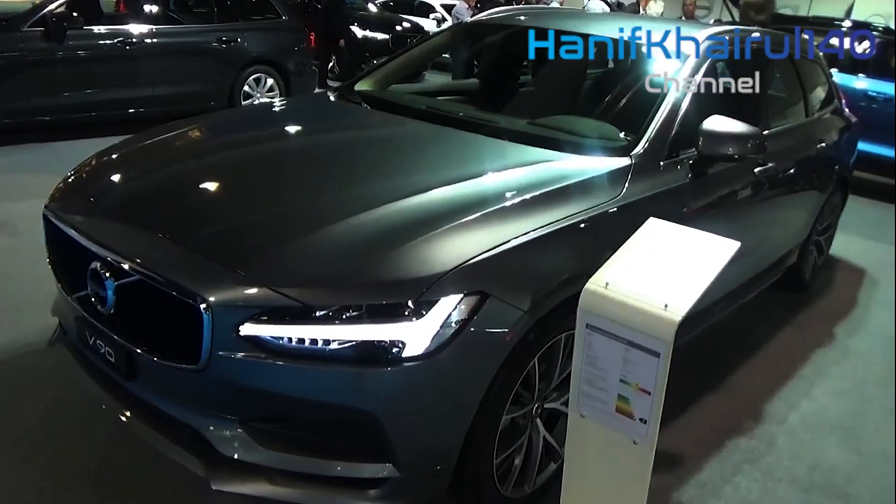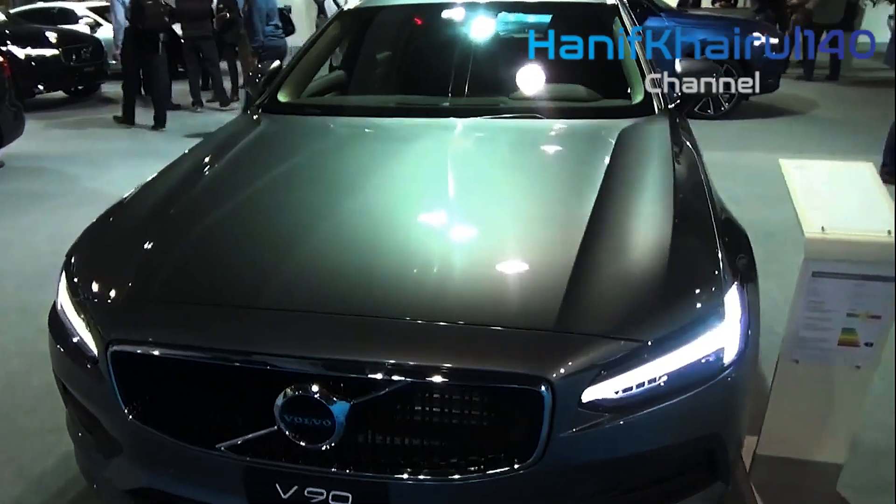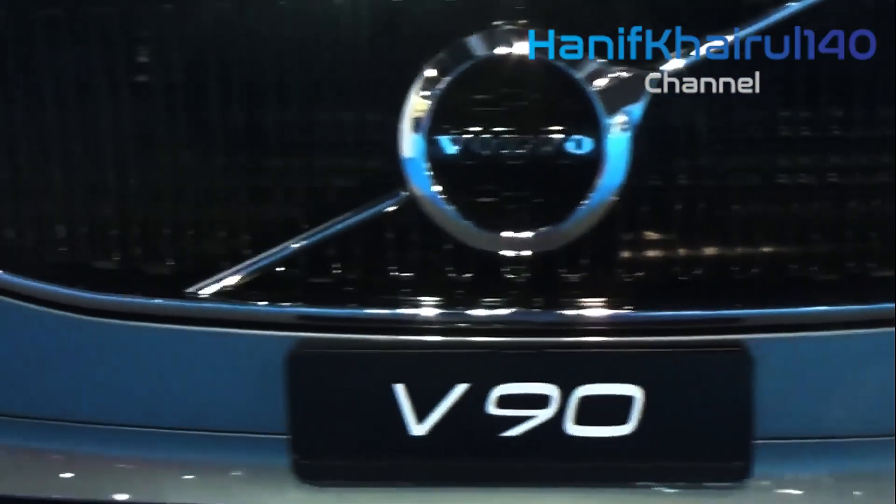What's more, with the easy-to-use and accommodating Sensus infotainment system, you'll stay connected with the people in your daily life and have full control of your favorite mobile features from the driver's seat.